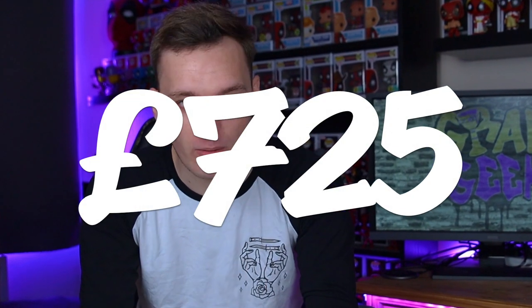Hey guys, it's Jacob from K and welcome back to the channel. In today's video, I do have part two of my 725 pound Funko Pop collection.